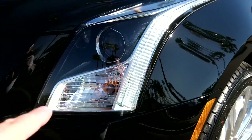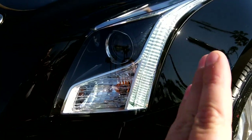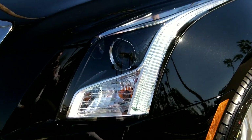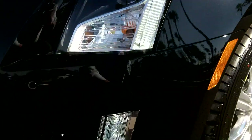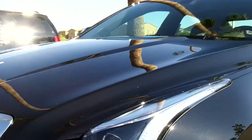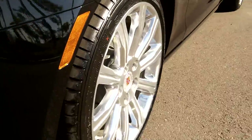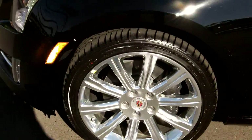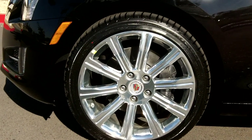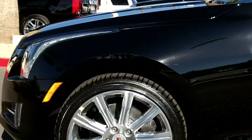Because this has the performance package, it does have the adaptive headlamps — those move back and forth 15 degrees out and 5 degrees in as you turn the steering wheel. Looking at the front end, this is in Black Raven with a Morello red leather interior, and 18-inch polished aluminum alloy wheels with Brembo brakes and tire pressure monitors.